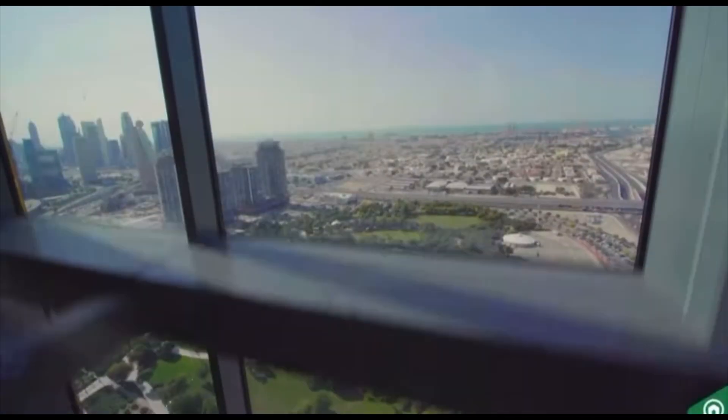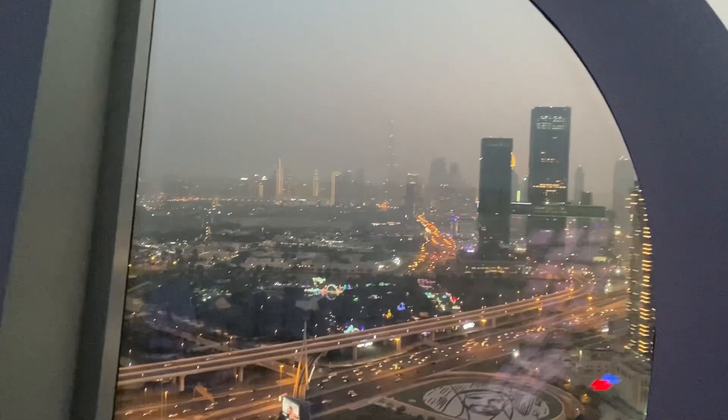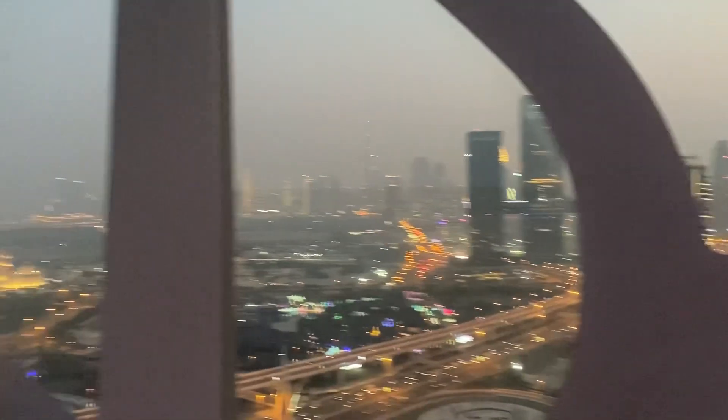And here we are, up in the sky! The glass part is scary, but you're going to see one side — old Dubai — and on the other side the whole new Dubai, and you can also see a slight glimpse of Burj Khalifa.